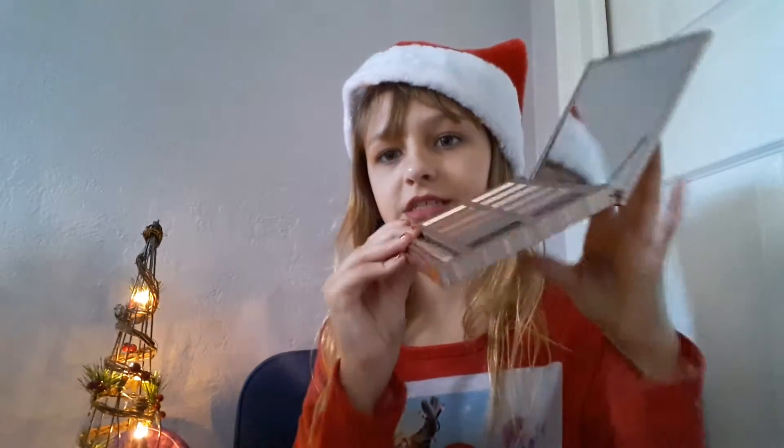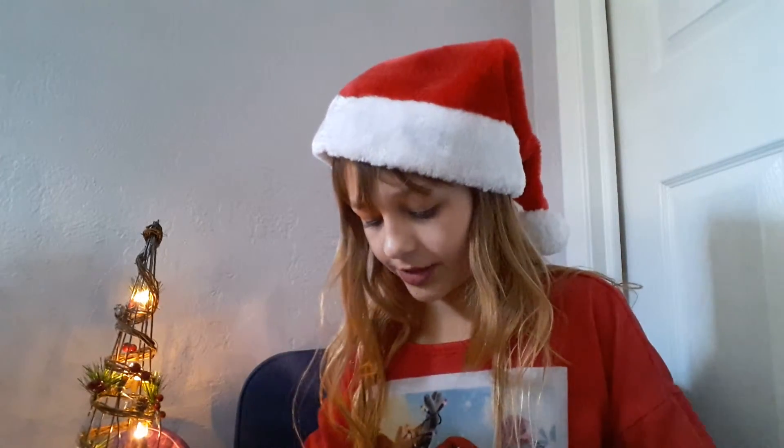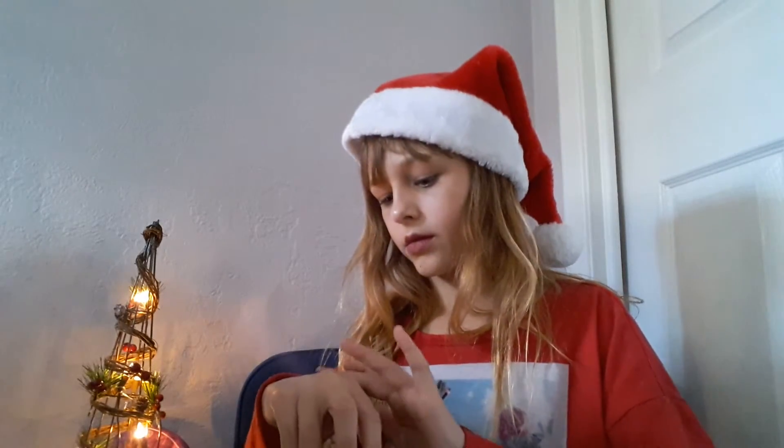That is all I got for Christmas! I'm very thankful for everything. If you made it this far in the video, comment 'You got a TV for Christmas Taylor, oh my god you're so lucky!' Thank you so much for watching — I hope you guys had a great Christmas. Make sure you like, comment, share, and subscribe. Merry Christmas!